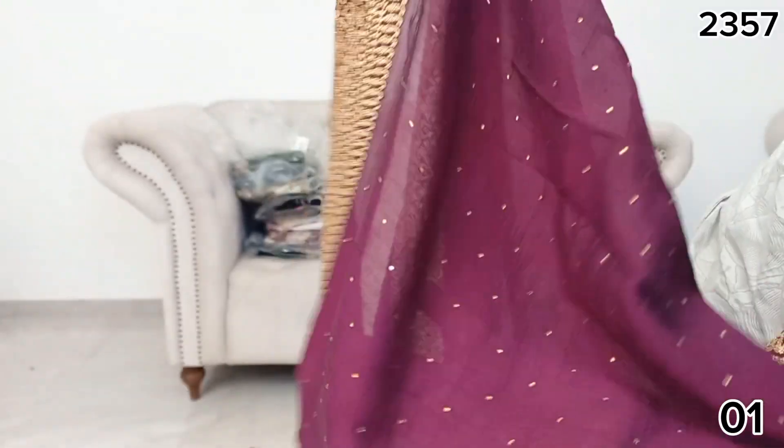If you want to see the raw silk material, you can see the glue on the bottom of the border. This is the bottom of the border.